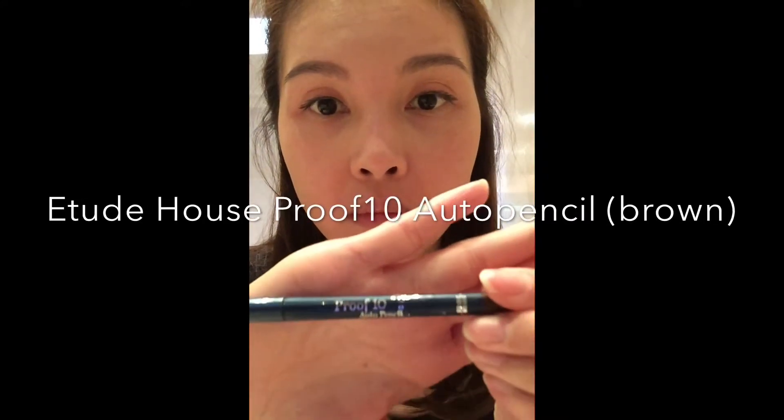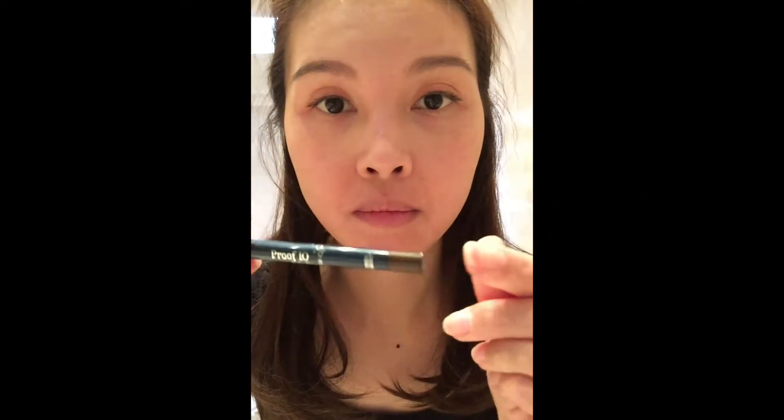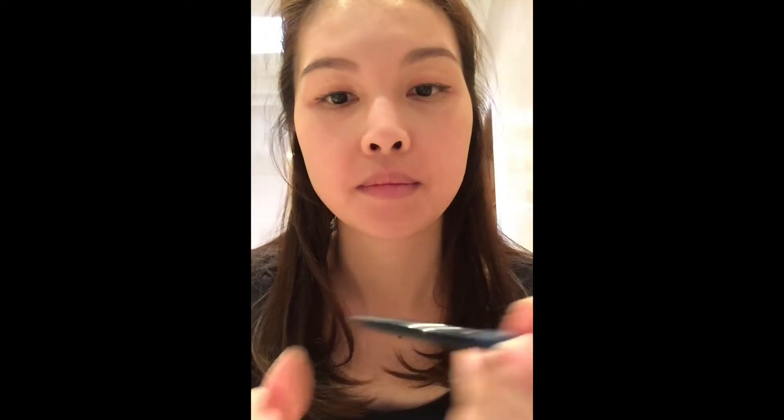Once I'm done with the eyeliner, I'm now going to use the Proof 10 Auto Pexel by Etude House in the brown colour. This is a really nice tone for a soft finish. Essentially what I'm doing here is filling in all the gaps between the lashes that I drew on earlier. You can see that by doing it, everything is blended in very nicely just to give that natural look.